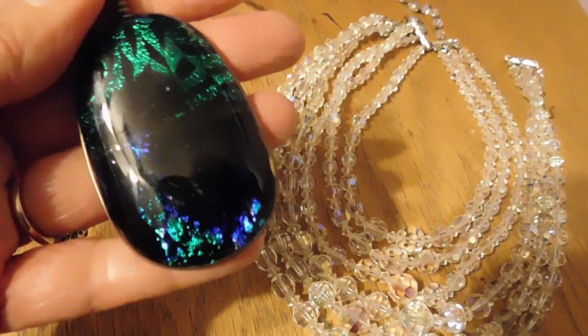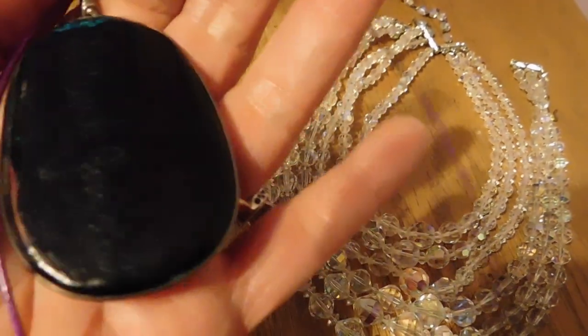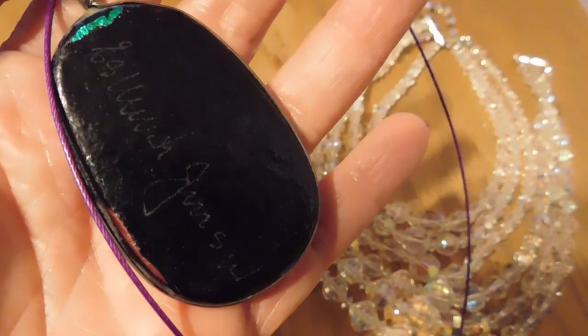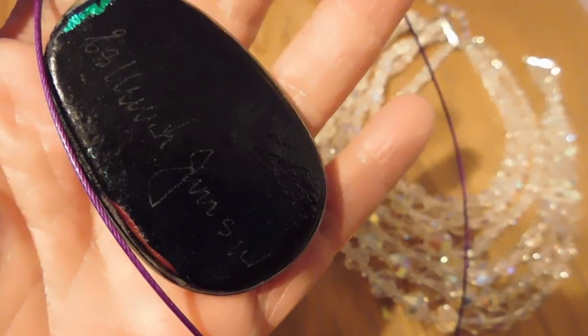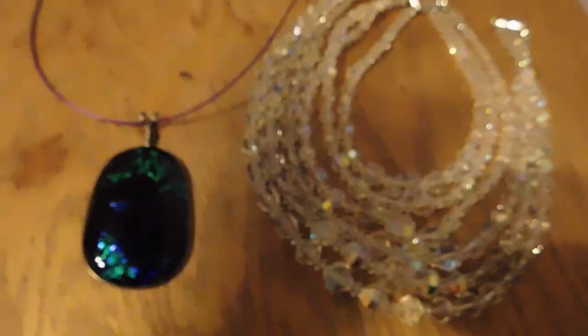And lastly we have this artist-signed dichroic glass pendant necklace — how pretty is that! It's like a peacock feather. It is signed on the back; I wasn't really able to make out exactly what it said, but it has '68' on it which I think is the date.